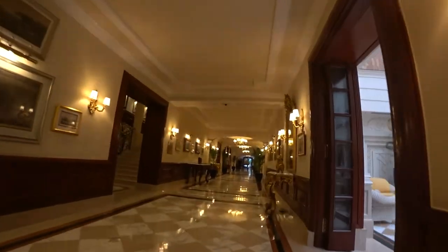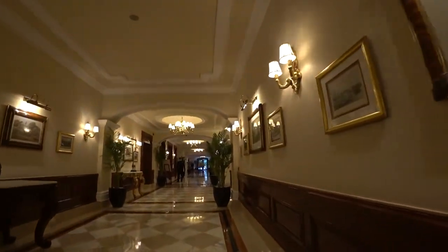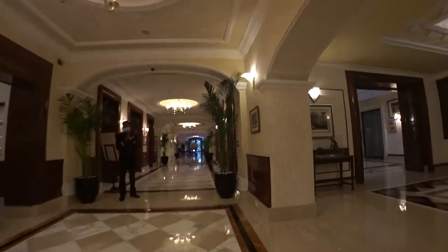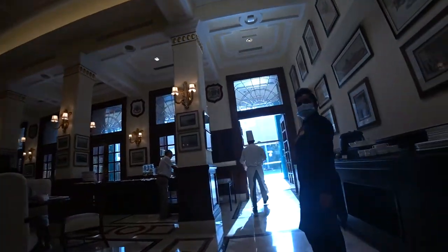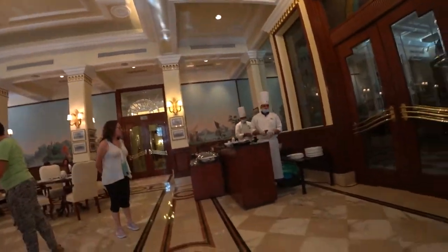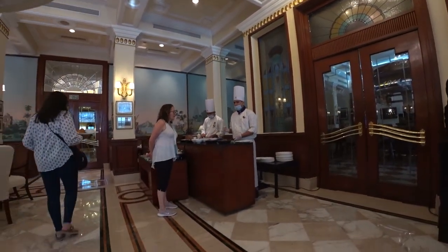The next morning, we were getting ready to visit Old Delhi — a rather hectic place, as you can tell from my other videos. We decided to get some breakfast before we go. So let's see how the Imperial does breakfast. They had a very nice omelet bar, so we took full advantage of that, and then we swung around the buffet to see what was on offer.